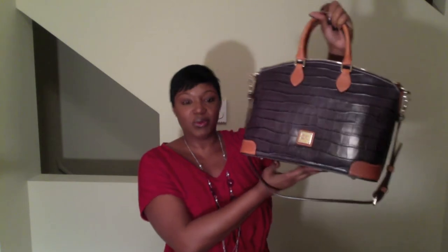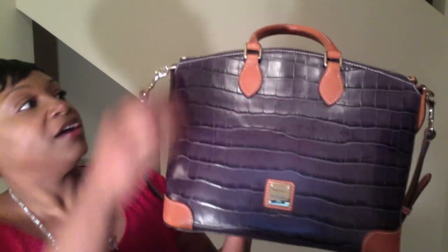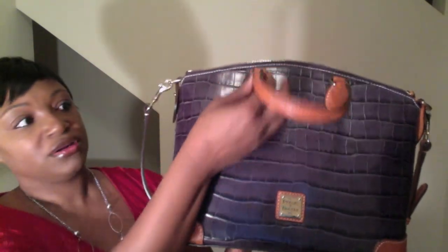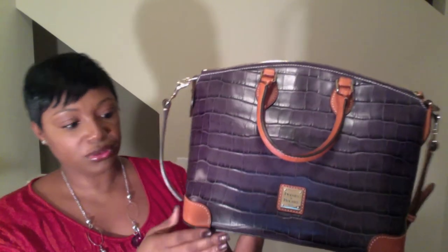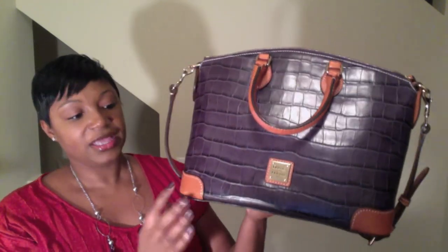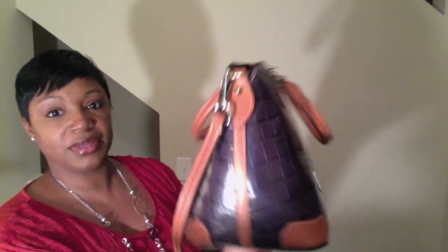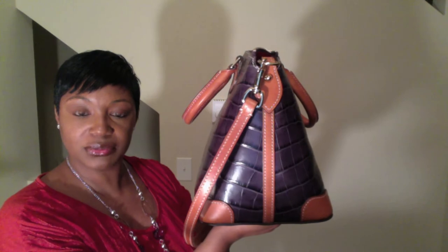Let me go over why I love this bag so much. Right here it has the Dooney & Burke brass hardware and it says Dooney & Burke 1975. The handles on the bag are this brown leather — really, really good leather. It's not the vachetta leather but it is still awesome, durable leather. And what I like about this bag that I don't like about some of my other bags is that this one has the leather on the corners, and that actually helps the bag hold up really well.